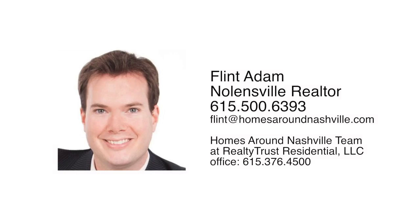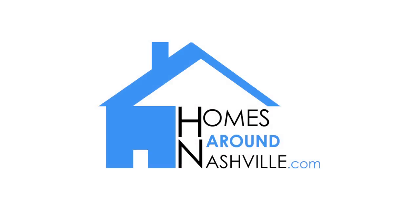To schedule a showing, call my mobile phone at 500-6393 or email flint at homesaroundnashville.com, and don't forget to visit us on the web at homesaroundnashville.com.